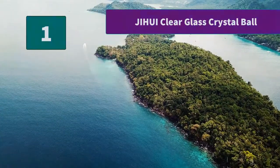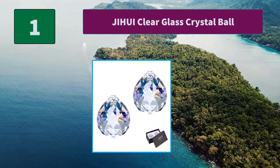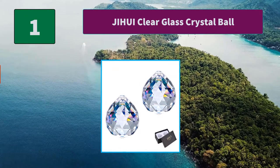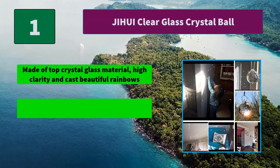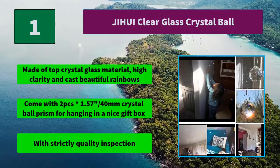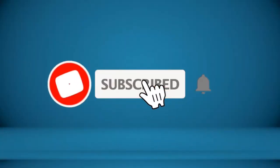Number one: Jihuu Clear Glass Crystal Ball — beautiful sun catchers for lawn and rainbow maker. Main features: made of top crystal glass material, high clarity and casts beautiful rainbows. Comes with two pieces of 1.57 inch (40mm) crystal ball prisms for hanging, in a nice gift box with strict quality inspection. Thanks for watching!